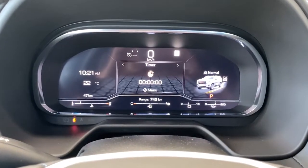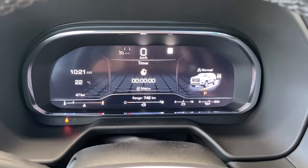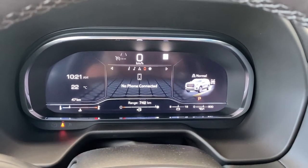This is our revamped driver information center. It's fully customizable — we're able to cycle through that dash using the arrow buttons found on the steering wheel.